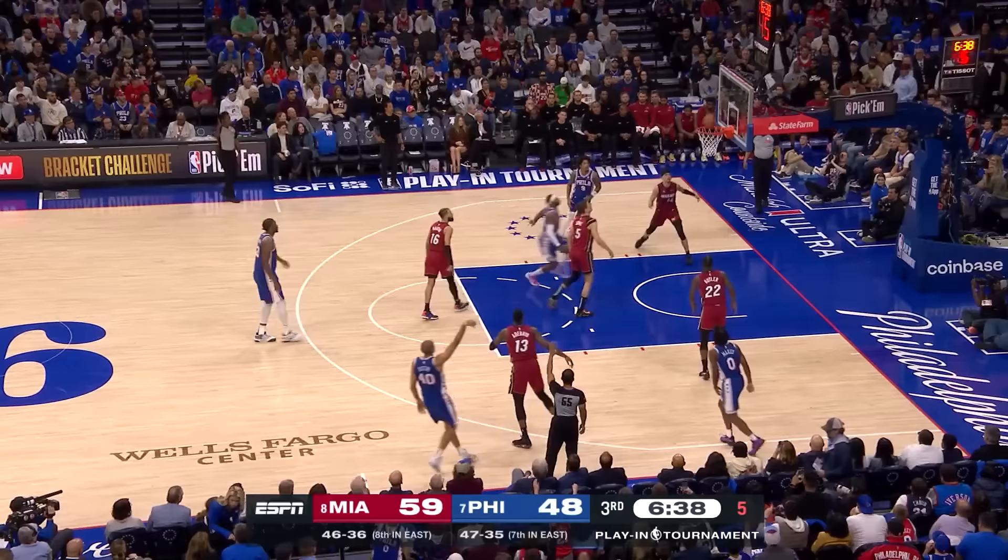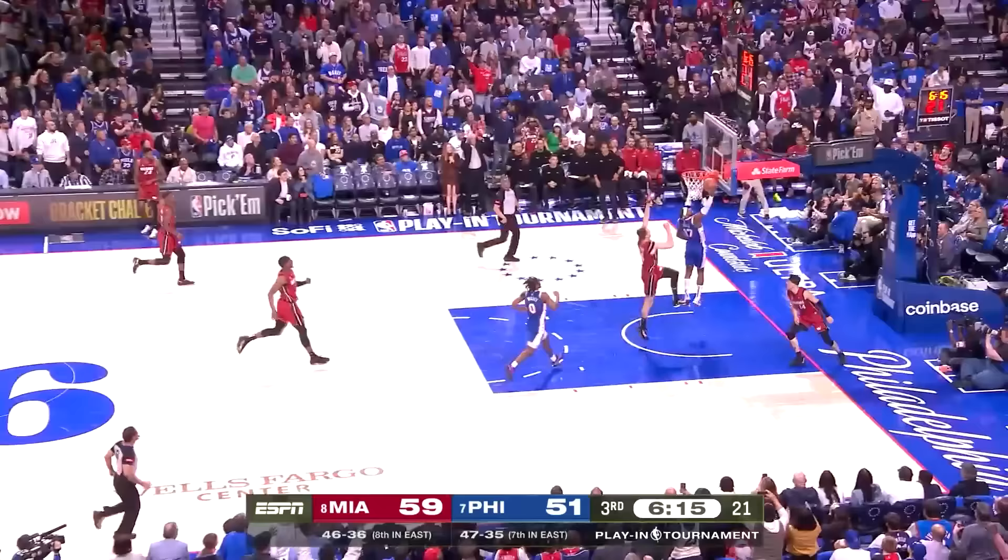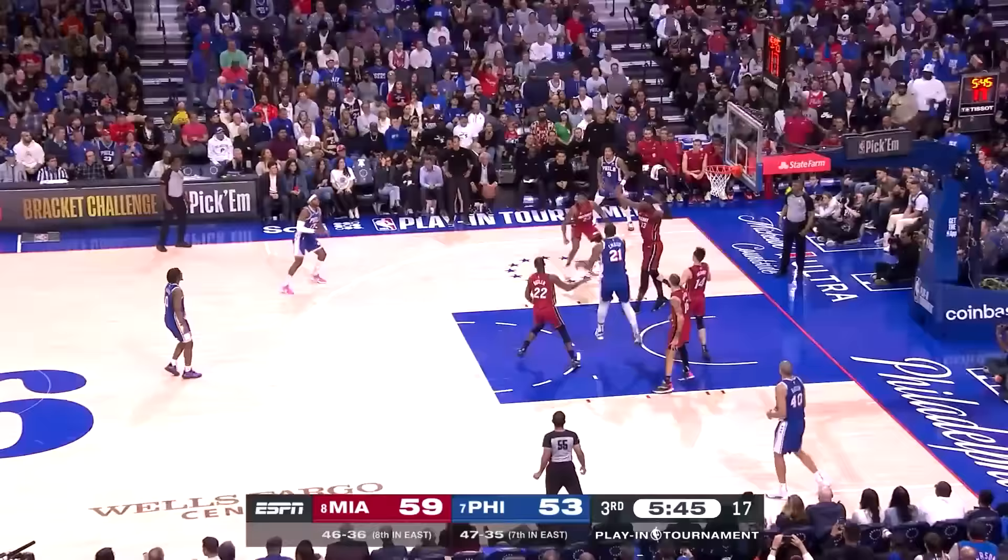Handsome defense. Martin turns it over. Here comes Buddy Heald — sidestep layup, blocked by Jovic, but off the backboard — so a goaltend. Batum to Embiid, drives inside, kicks it out. Buddy Heald from three — puts it in. Three-point game. Bam Adebayo goes at Embiid, tough falling away — gets it to go. Embiid thought he got hit as well. What a tough shot.